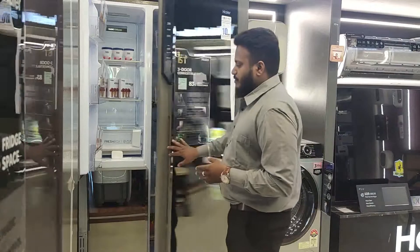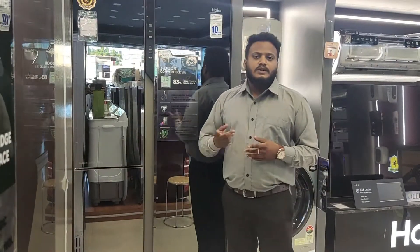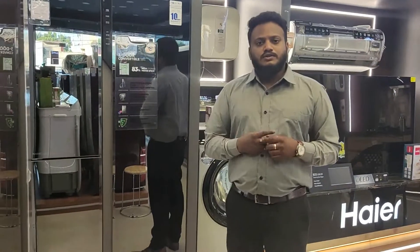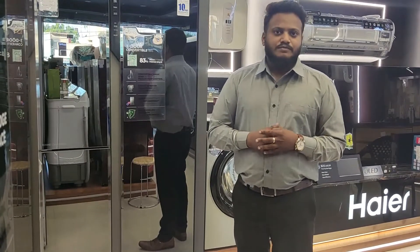This product comes with a 1-year comprehensive warranty. As a festive offer, we are providing an additional 1-year comprehensive warranty. So all together, this machine has a 2-year comprehensive warranty and a 10-year warranty on the compressor.